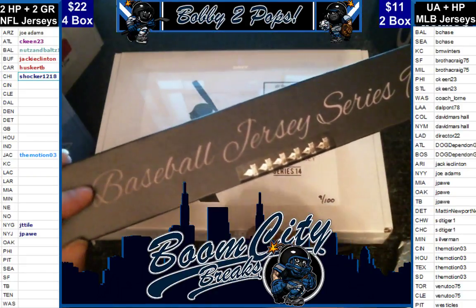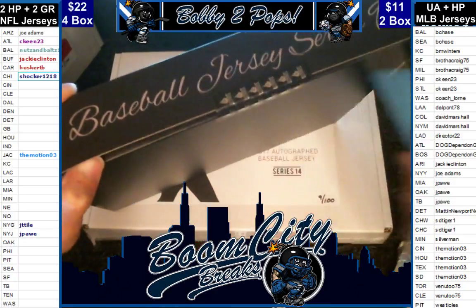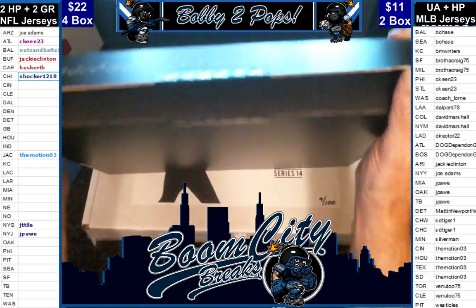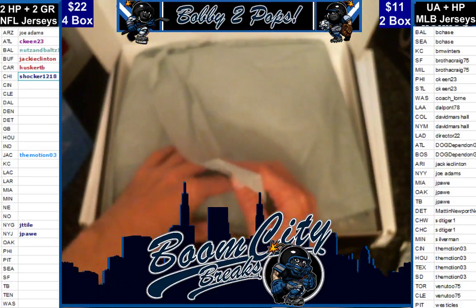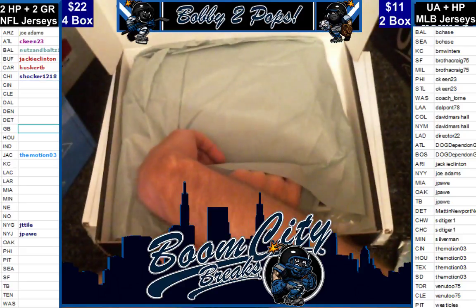Here we go. We'll open up the box and cut our seal. These are a little stiff sometimes to open. Alright guys, there's the PSA on there baby.